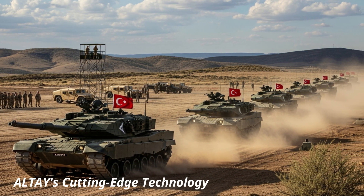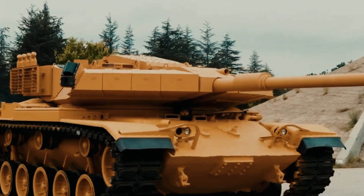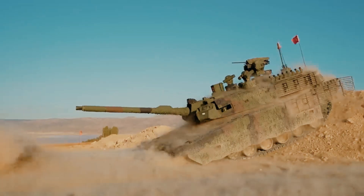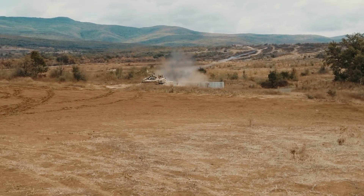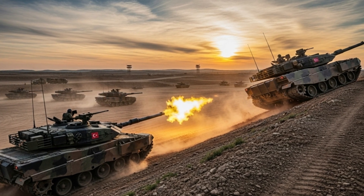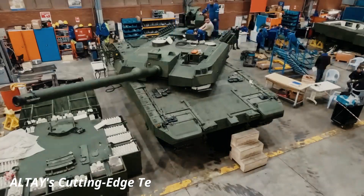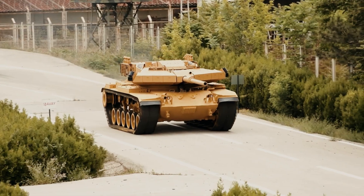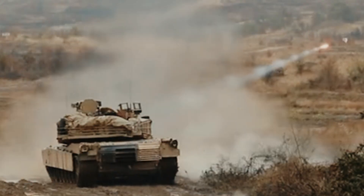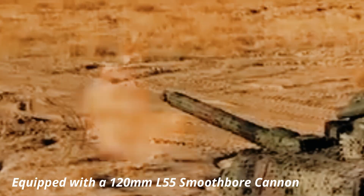The first Altai prototype was rolled out in 2011, marking a historic moment for the Turkish defense industry. Over the next decade, the tank underwent a series of intensive field trials, mobility tests, and live-fire evaluations across a variety of terrains — from the scorching plains of Konya to the snowy highlands of Eastern Anatolia. The Altai demonstrated exceptional ability to adapt to Turkey's diverse geography. Its L55 120mm smoothbore main gun, developed under license and then adapted by local engineers, proved its accuracy and lethality.